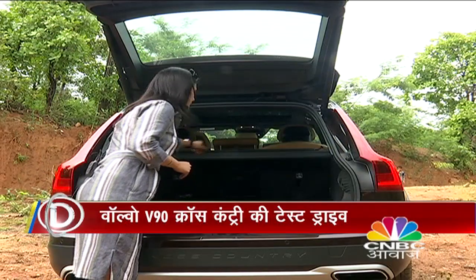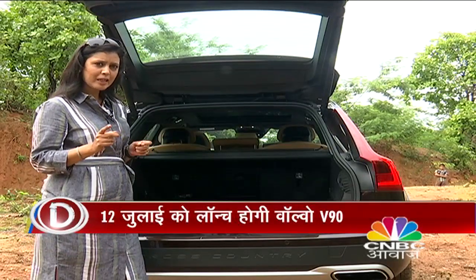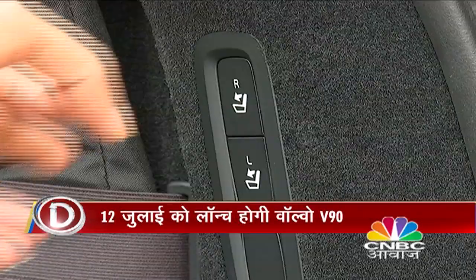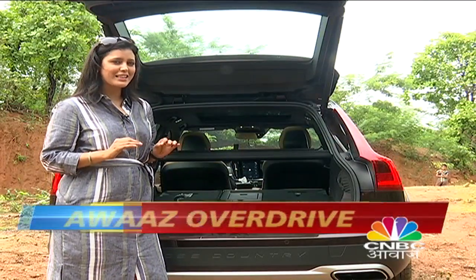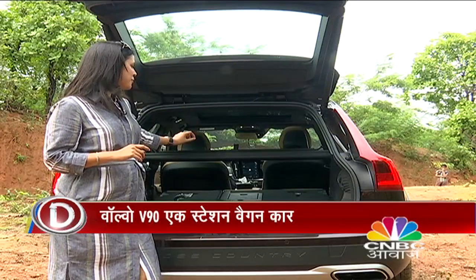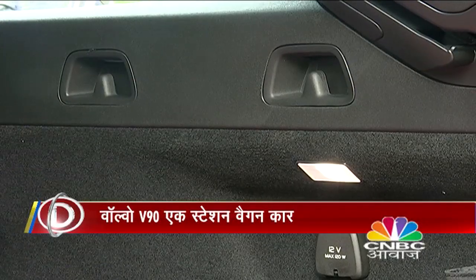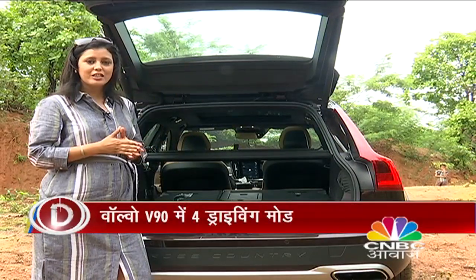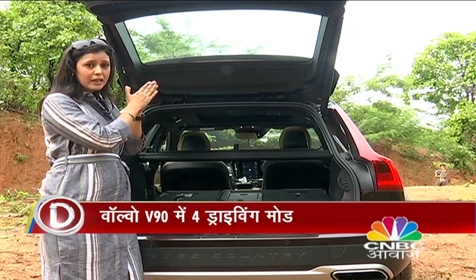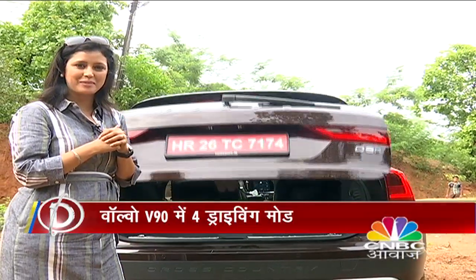The boot space is very deep — you can practically move a house with this car. There's a 12V charging point, a luggage screen, and features to secure the passenger-side cargo. The boot lid can be closed with the press of a button, making it very convenient.